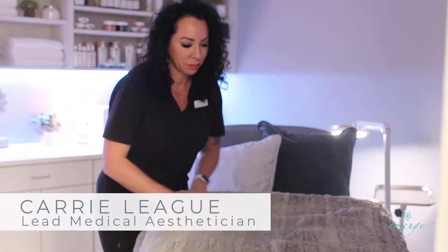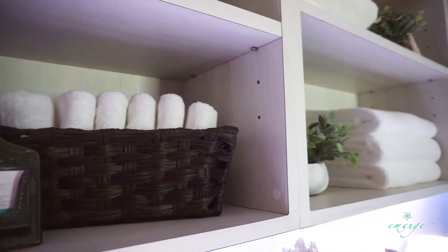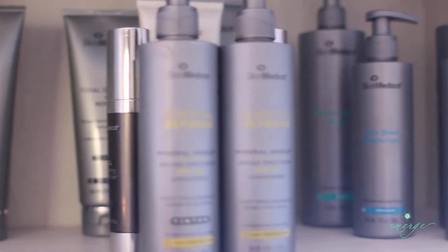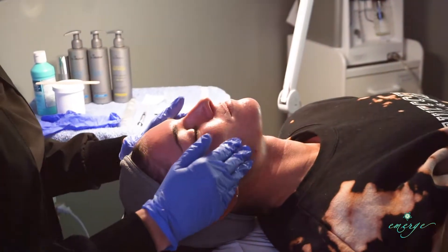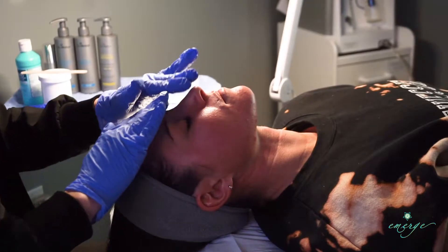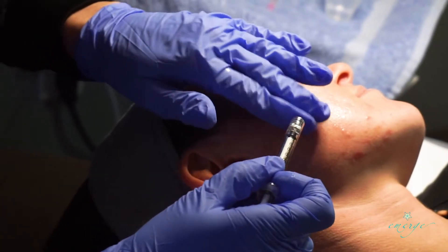Hi, I'm Keri Leigh and I am the lead medical esthetician at Midtown and I would like to talk to you today about our Emerge Signature Botox Facial. It is one of the best treatments for patients looking for a softer, more youthful appearance. This facial combines our essential microneedling treatment plus Botox infused with SkinCeutical Serum massaged into the skin.